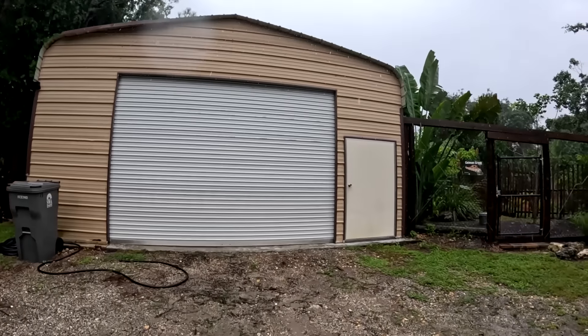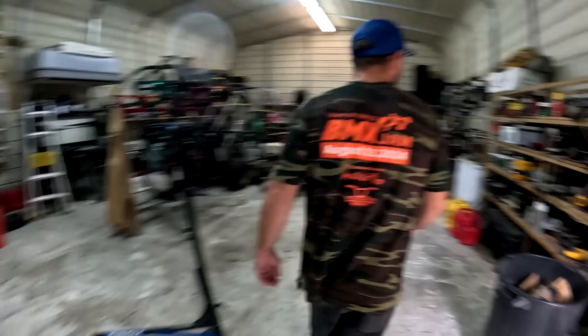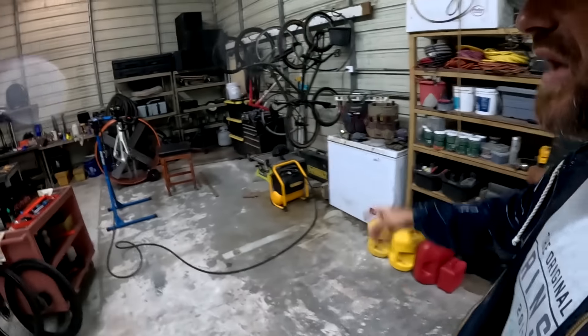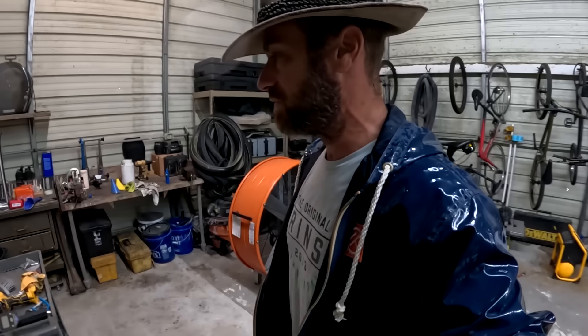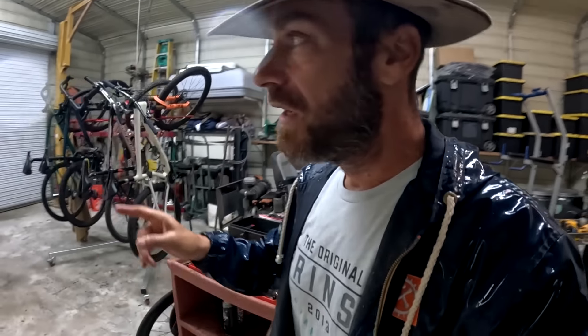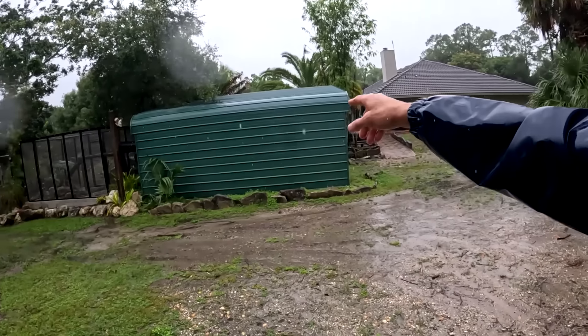This warehouse is supposedly rated for 150 mile-an-hour winds. We're going to have cars in here and all sorts of stuff. We do get some leaking from the roof screws, but I'm not too worried. I won't put the animals in this one — I prefer to put them in the other shed. This whole video is about me going through the preparations I've got to get done.